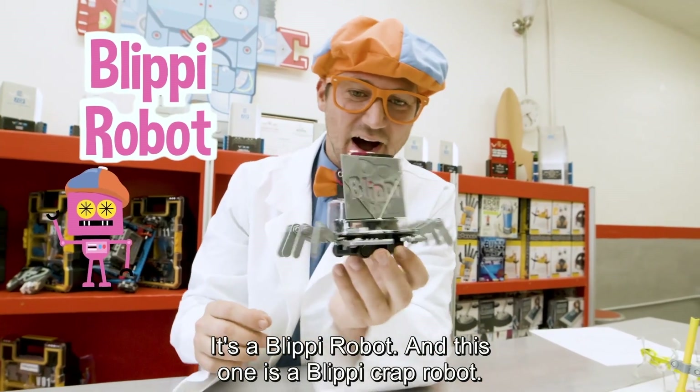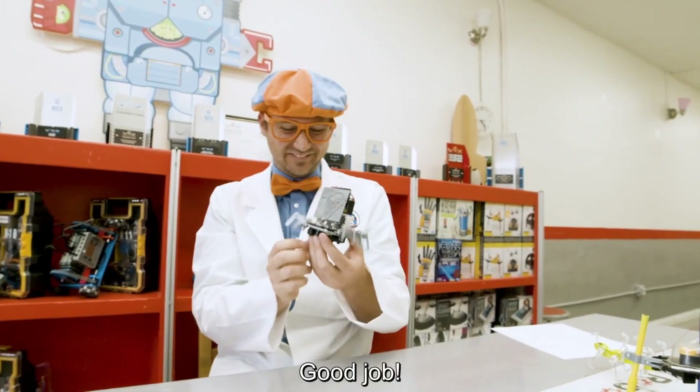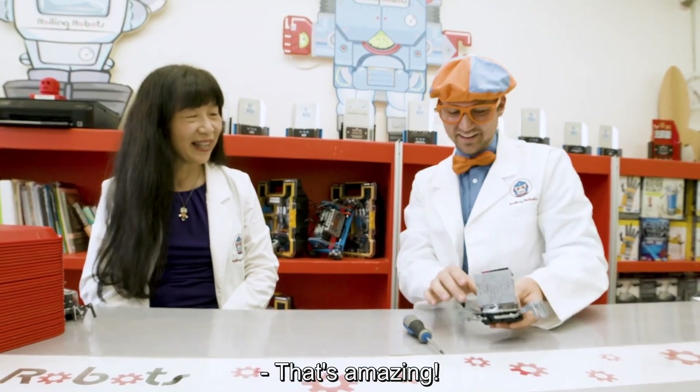It's a Blippi robot. And this one is a Blippi crab robot! Woo-hoo! Good job, good job Blippi. Hey, Bean. You finished it. Yeah, that was so much fun. That's amazing.